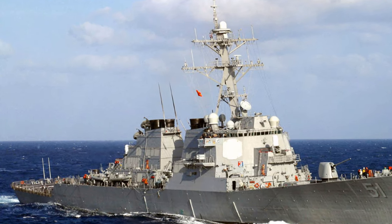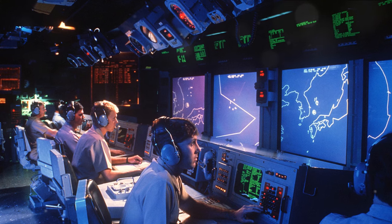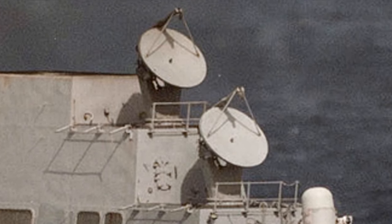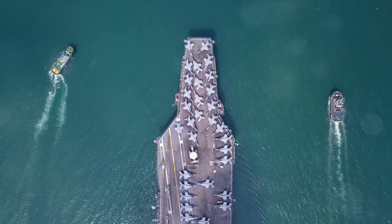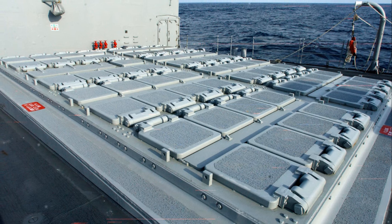The first ship of this class, the USS Arleigh Burke, was commissioned in July 1991. Its Aegis Combat System — a centralized automated command and control weapons system — was a game-changer. It could track over 100 targets simultaneously, providing the U.S. Navy with unprecedented situational awareness. The Arleigh Burke-class wasn't just about maintaining the status quo; it was about pushing boundaries. Over the years, these ships have seen a series of upgrades, each one enhancing their capabilities and allowing them to stay ahead of potential threats.